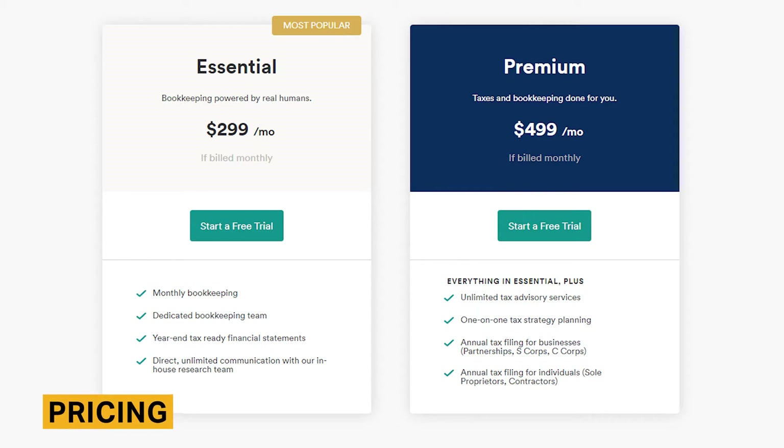If you purchase the annual plan, Bench pricing begins at $299 per month, and the most expensive plan is priced at $499 per month. Pricing is based on your company's expenses. You'll be billed on a monthly subscription rather than an hourly rate, which is helpful if fear of being charged at each interaction would prevent you from asking your bookkeeper critical business questions.